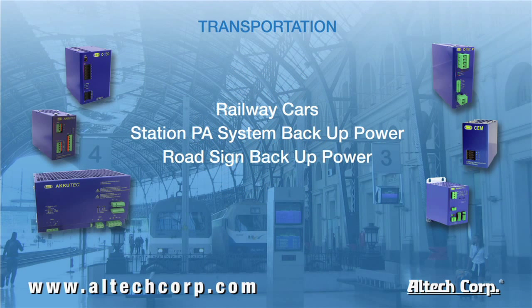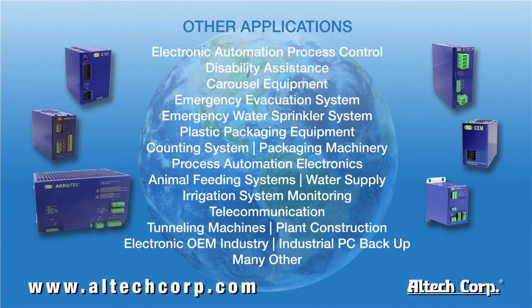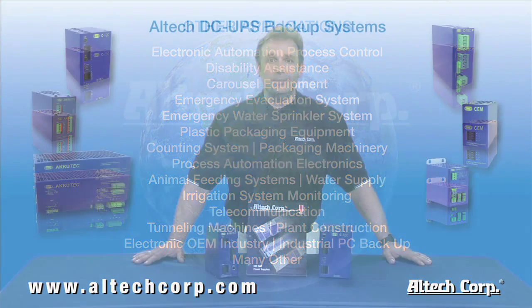Another group of applications would be in the transportation industry: railway cars, station PA systems, and emergency road signs. With any of these examples, a power outage could result in serious consequences. These are just a few of the applications where the Altec DC UPS system can help resolve your DC backup needs.